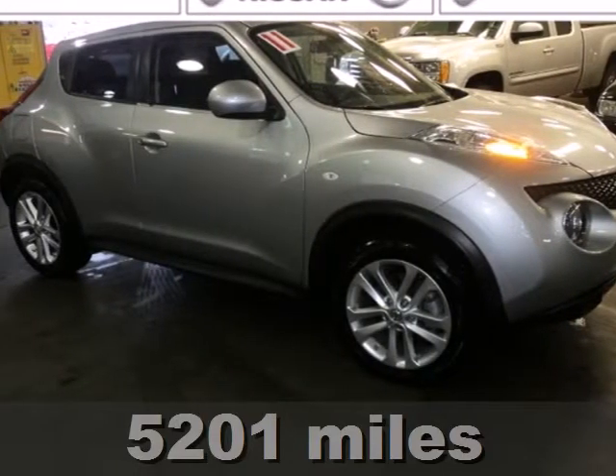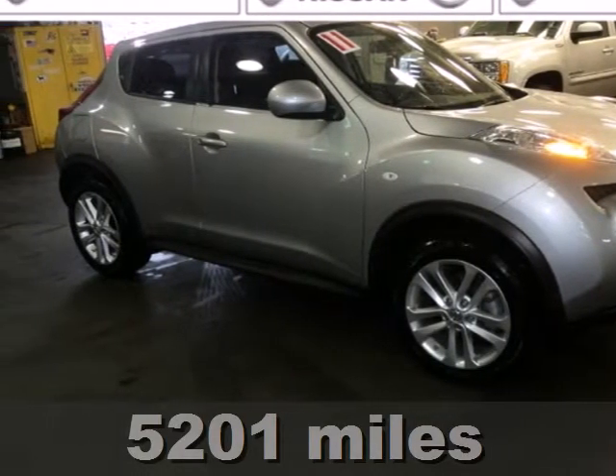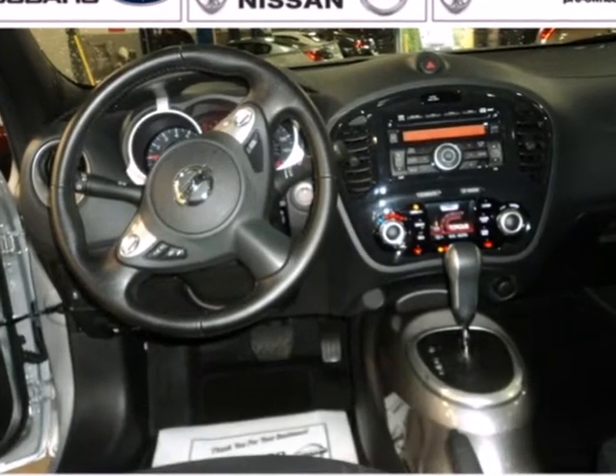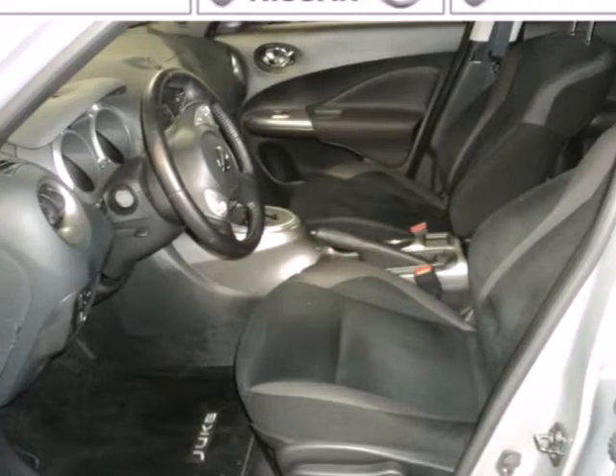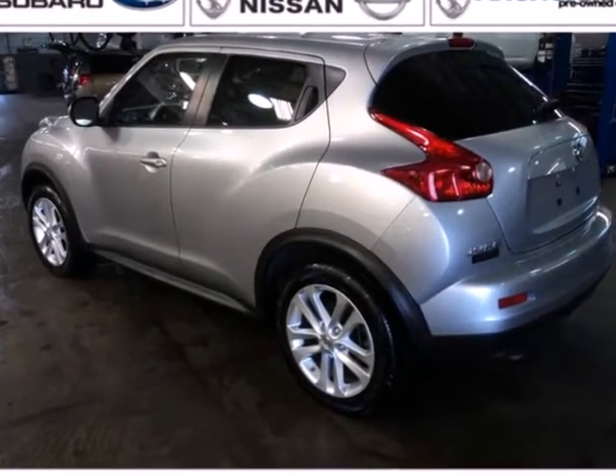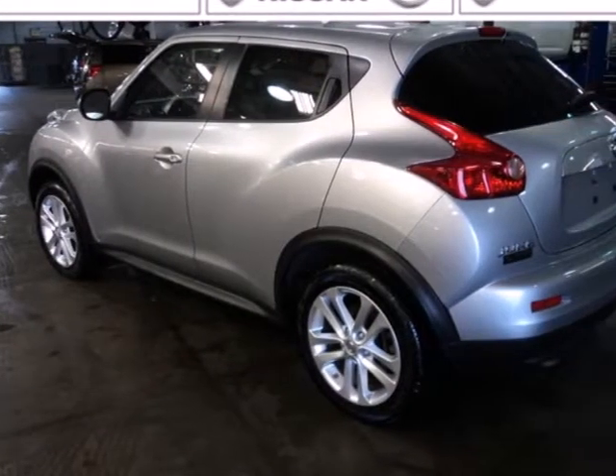Here's a 2011 Nissan Juke. Whether you're young or just young at heart, you'll love this awesome crossover with standard equipment including a tire pressure monitor, dual front side-mounted airbags, steering wheel cruise controls, child seat anchors, and split folding rear seatback.